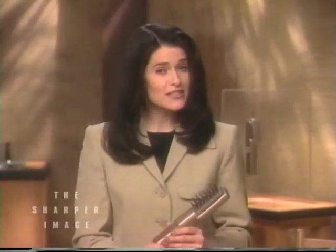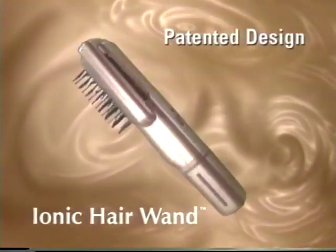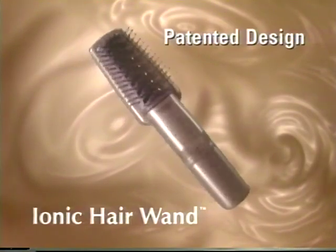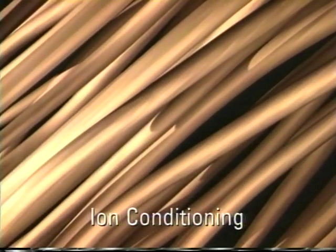The Hair Wand is the first brush that conditions your hair every time you brush, so your hair looks healthier and shinier, like you just washed it. The Ionic Hair Wand uses a patented new technology to send conditioning streams to revitalize your hair as you brush it. A gentle but very concentrated stream of ions cascades through your hair, conditioning it without water.